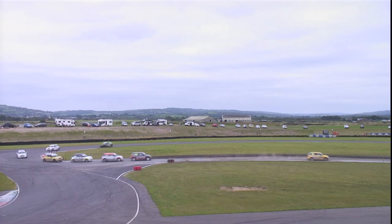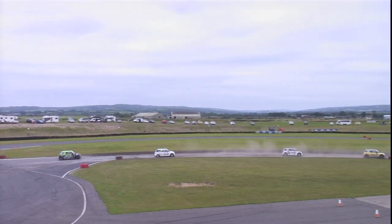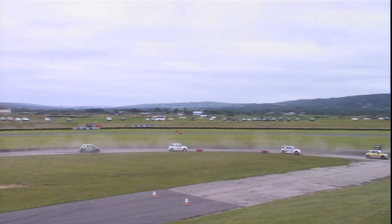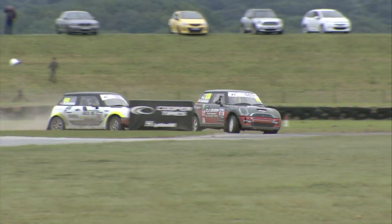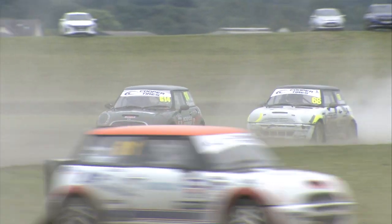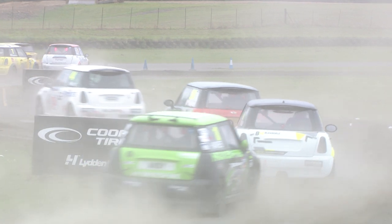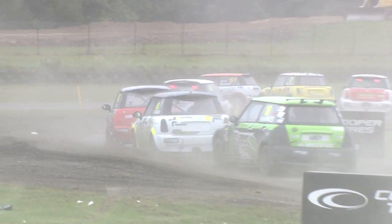Steve Brown has the advantage, followed by McGuinness, followed by Turner, then Darren Bleasdale in the number 68. He was the fast-starting driver off the second row of the grid and now he's putting pressure onto the back of Abbey McGuinness. Andy Hawks getting it very sideways in the black and green machine coming through the gravel section.